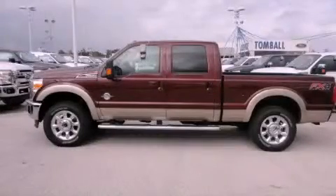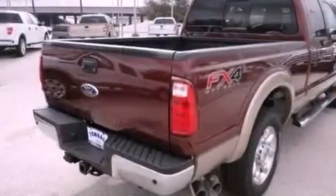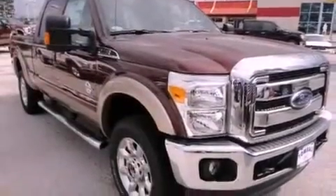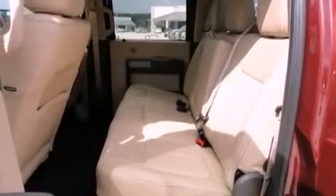This is a brand new 2012 Ford Super Duty. Whether hauling, commuting, or towing, this truck is the right one for you. It features a 6.7 liter 8-cylinder engine, a 6-speed automatic transmission, and 4-wheel drive.